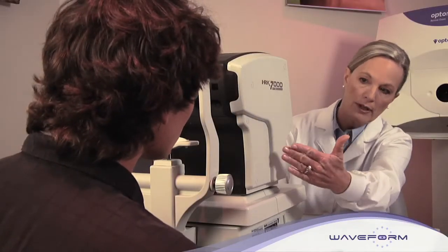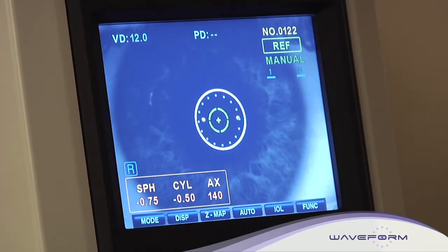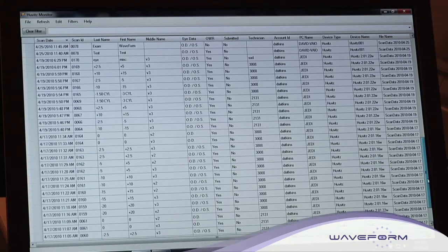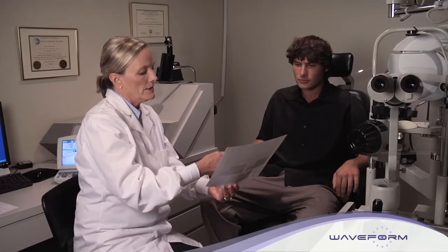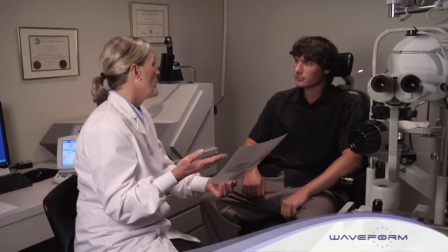Let us show you how it works. First, align the patient's eyes with the viewing window. In seconds, raw Czernicki data is securely transmitted via the Internet to our remote server, analyzed through our proprietary algorithm software, and sent back to your office. The optimized wavefront refraction printout contains four times more data than can be collected through a conventional refraction. The three lines of black type you see for each eye were all that were previously utilized in prescribing. With Waveform's system, you use all 12 lines for the most accurate precision possible.